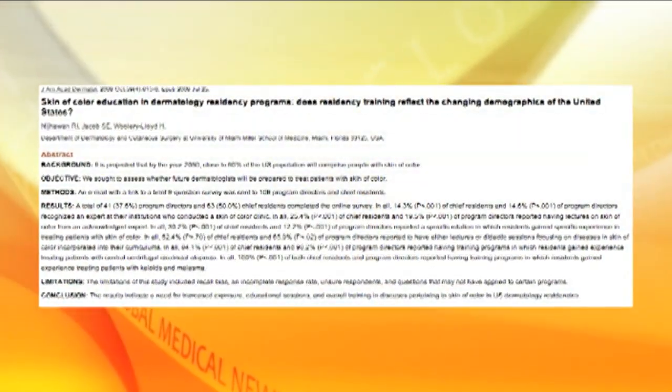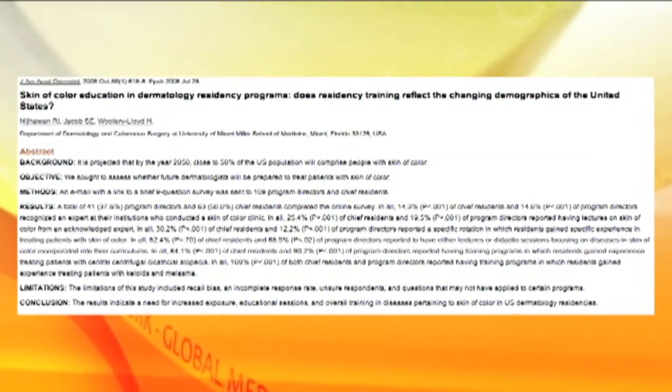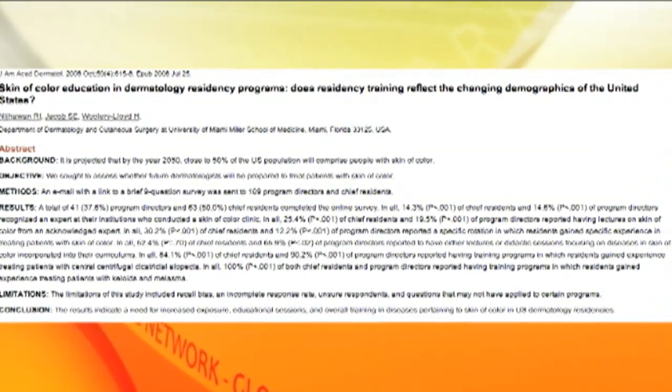By 2050, over 50% of America will have some type of ethnic skin, so there is a workforce issue. Dr. Heather Willery Lloyd did a very nice email study, and the bottom line was that most of the residents in dermatology programs did not feel that they were adequately trained in ethnic skin. They did not feel comfortable treating ethnic skin and felt they could use more training.